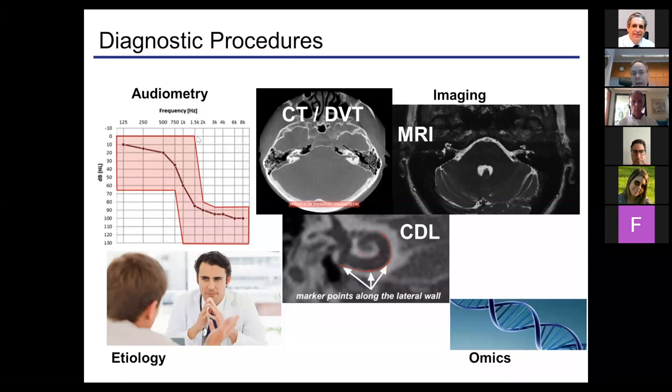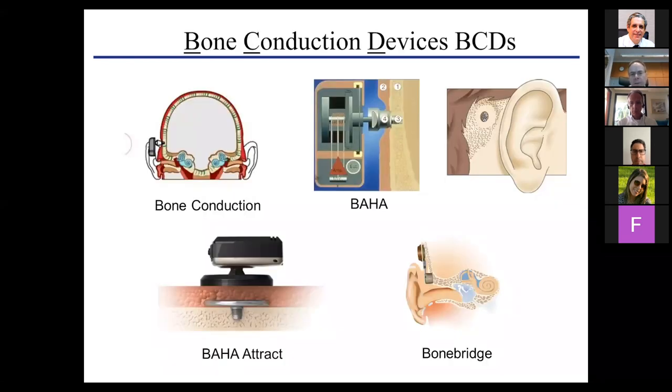For diagnostic procedures, we have everything available, from audiometry through imaging and also omics, and we can make a prediction for the patient about his future course of hearing loss and what would be the best solution — not only today but also in the next years. It is important to always keep in mind what will be the situation in five years when speaking about a solution today.